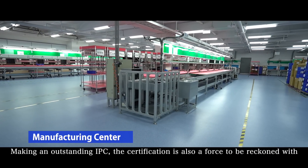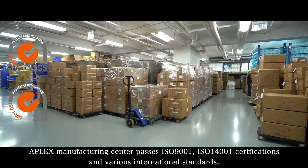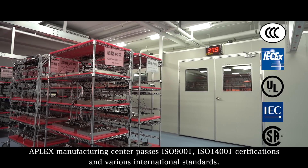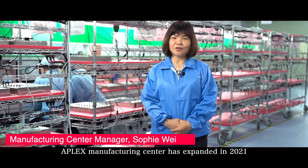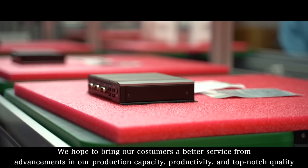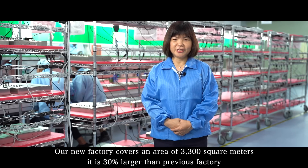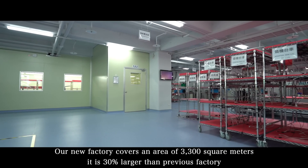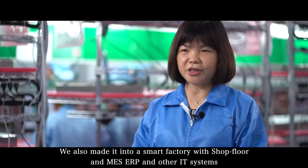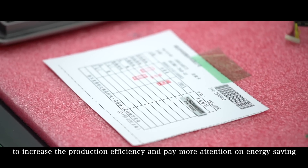Making an outstanding IPC, certification is also a force to be reckoned with. A-Plex Manufacturing Center passes ISO 9001 and ISO 14001 certifications and various international standards. A-Plex Manufacturing Center expanded in 2021. We hope to bring our customers better service through advancements in production capacity, productivity and top-notch quality. Our new factory covers an area of 3,300 m², which is 30% larger than the previous factory. We also made it into a smart factory with MES, ERP and other IT systems to increase production efficiency and focus on energy saving.